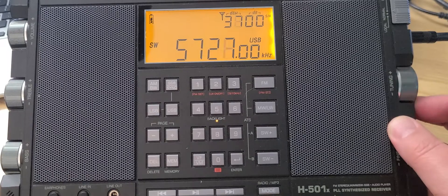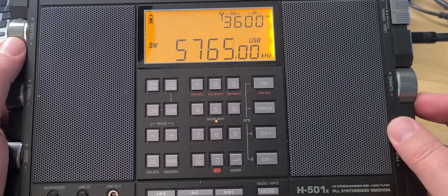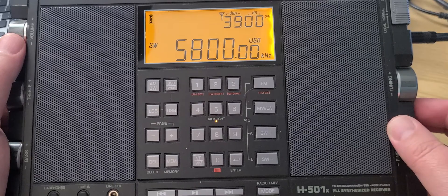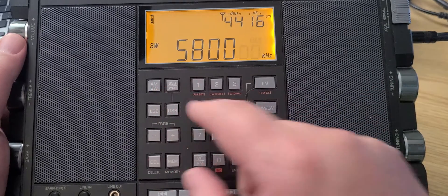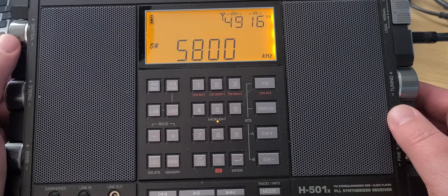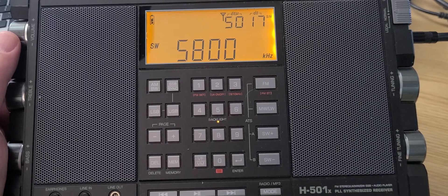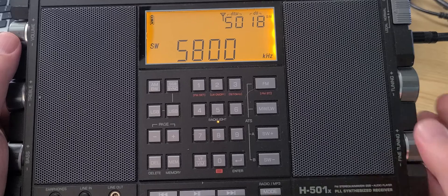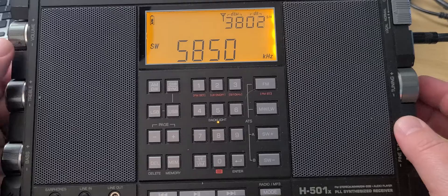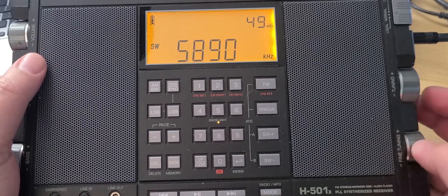Above 5700, even though it's a little low, we often have stations marking the start of the 49 meter international broadcast band. I'll switch to AM here. 5800 and 5850 are WRMI with different types of broadcasts.